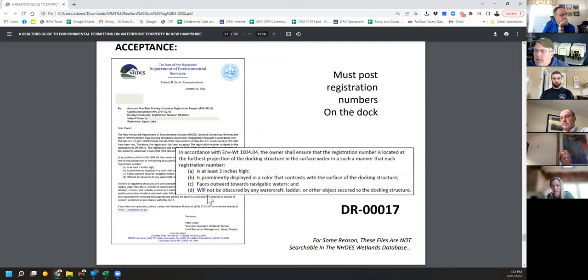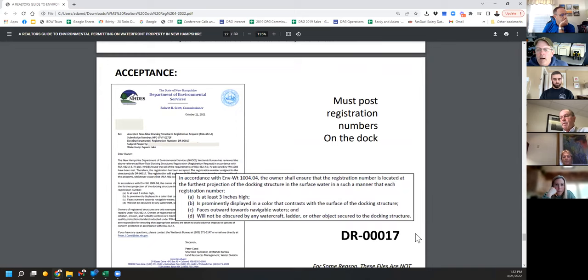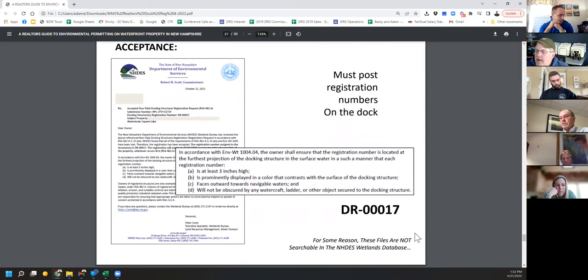This is what you actually get — you do not get a permit. You get a letter. This is DR number 0017. All you get is a letter saying you have to put a three-inch-high dock registration number on the end of your dock, facing out towards the lake so it can be seen from a boat. One fuzzy issue is: if you're demoing a dock and replacing it, how do you put the numbers on the end while you're working? We're working on that with DES.